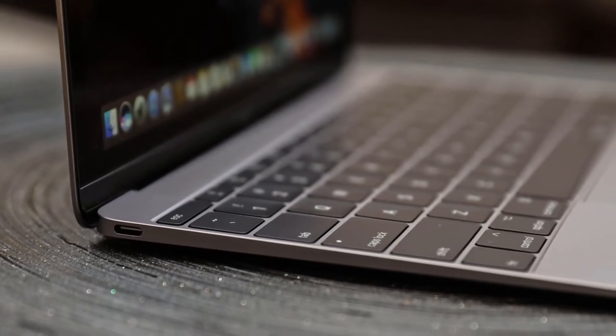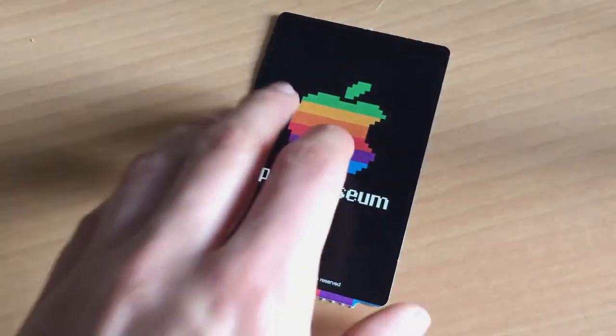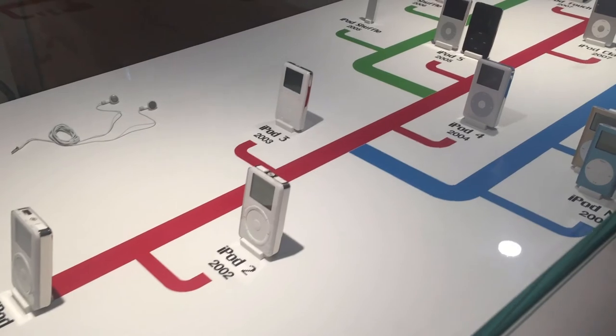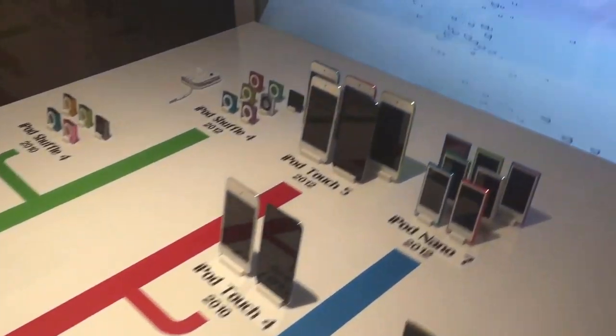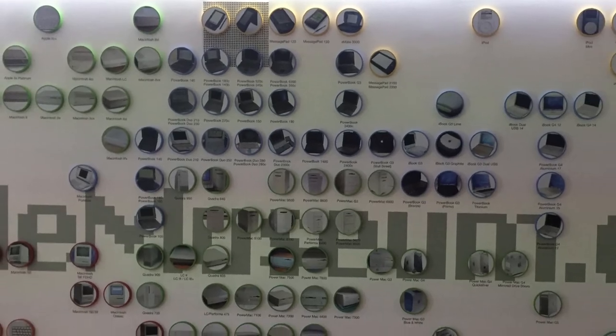I was recently fortunate enough to be able to visit the Apple Museum in Prague, which holds the largest private collection of Apple products in the world. And say what you want about Apple, there's no denying they've had an extremely influential role in the history of computer and laptop design in the last 30 years. Let's examine what it was about these products' design that made them so iconic at the time, and why they're so distinctively Apple.